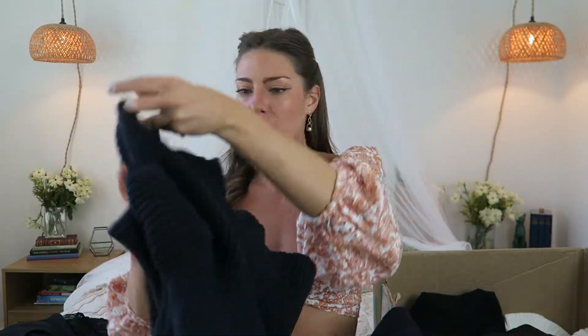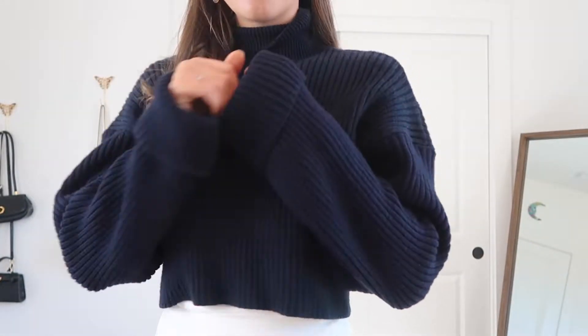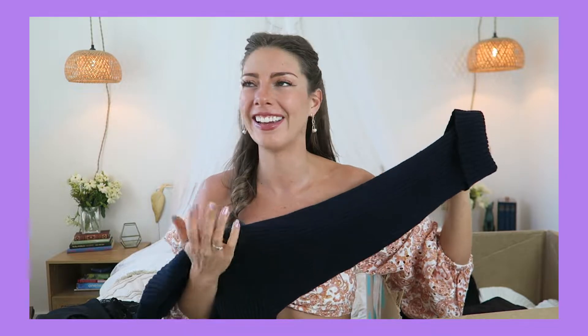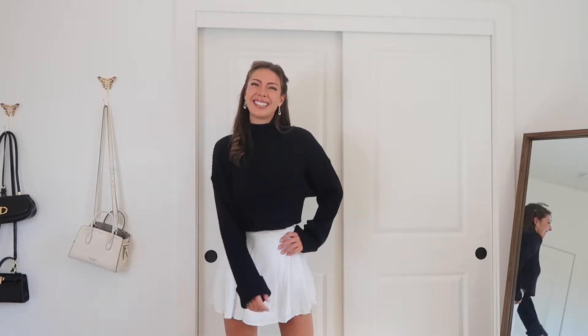Sticking with the black top theme — oh wait, is this navy? Oh my gosh, I thought this was black when I bought it! I couldn't tell until literally right now sitting here in this lighting. But this is navy and I had no idea. That's fine — I like that actually!